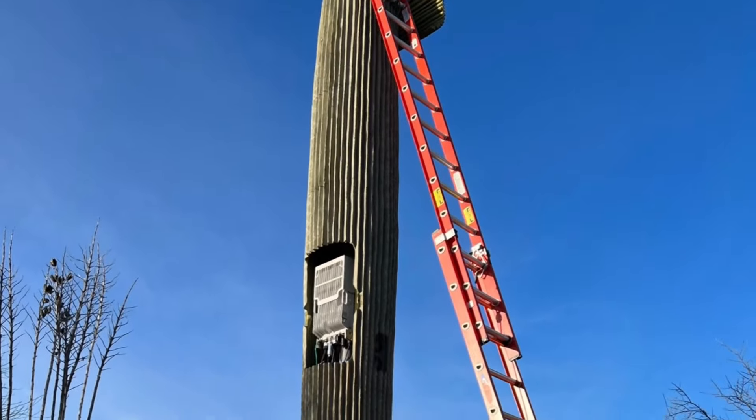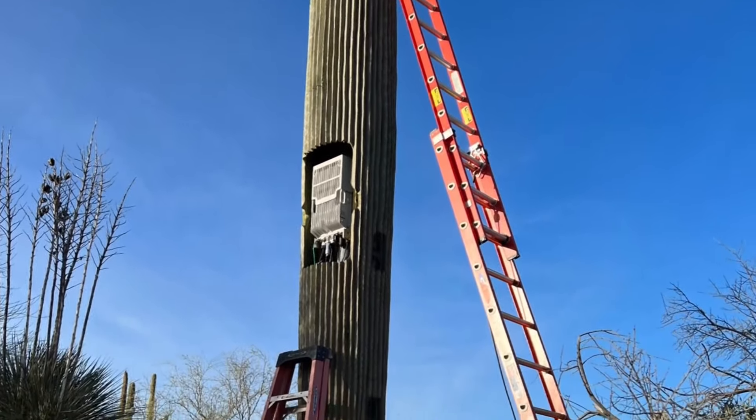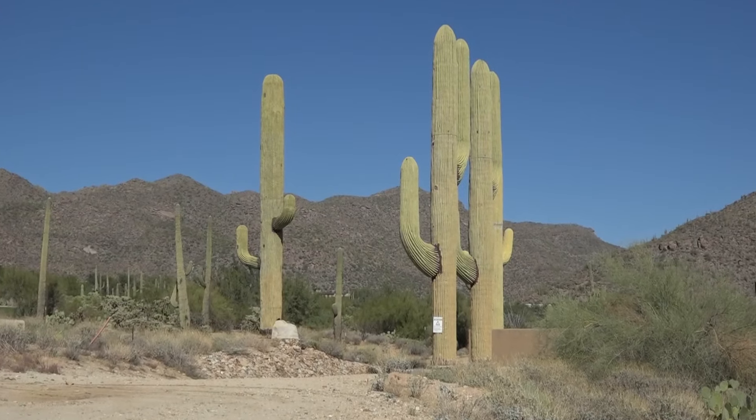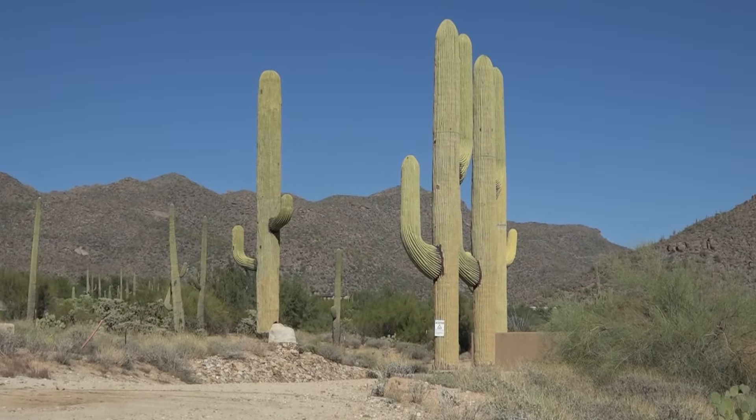The Sonoran Desert can be a harsh, hostile place, but in the age of connectivity, even the most stoic saguaro might have a few megabits to share. You can see our products everywhere you look, but you really don't think about them being there — you just rely on them. Kyle Simchuk, 12 News.